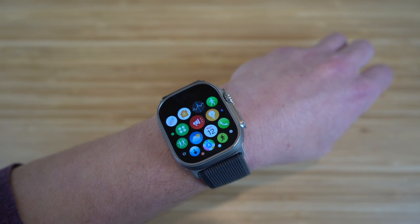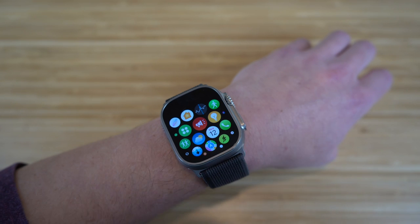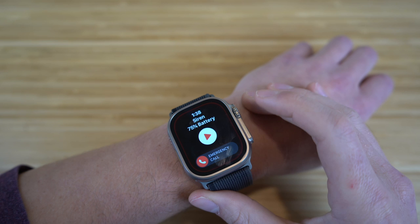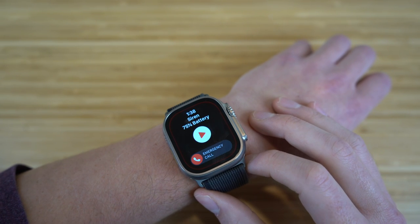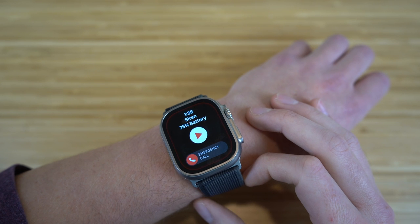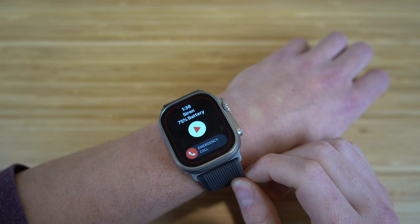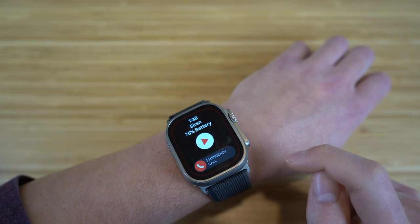There are a few new apps that come with the Apple Watch Ultra that I want to talk about. The first one is Sirens. If you click on this app, it's going to show you the sirens battery percentage, which is at 75% — the same as your Apple Watch. Say you fall down, you're in an emergency situation and you need others to hear you but can't speak — you can turn on the siren and that'll alert people around you to get some assistance.